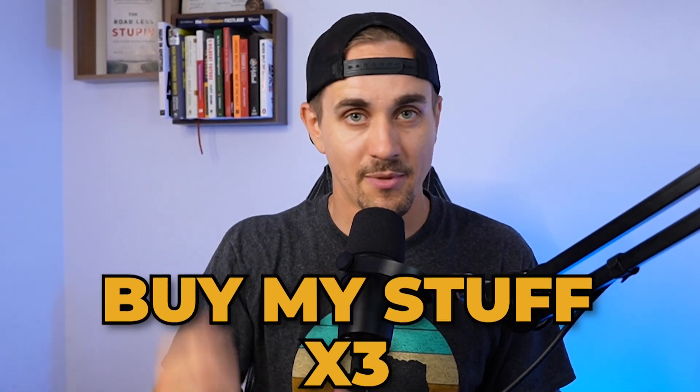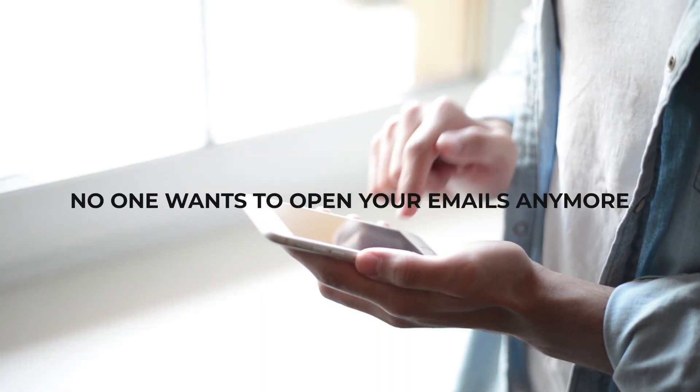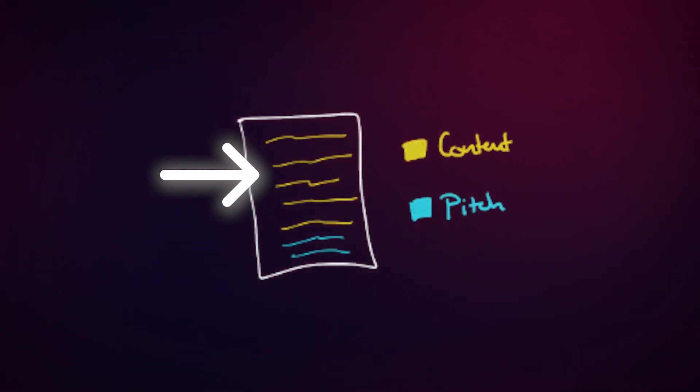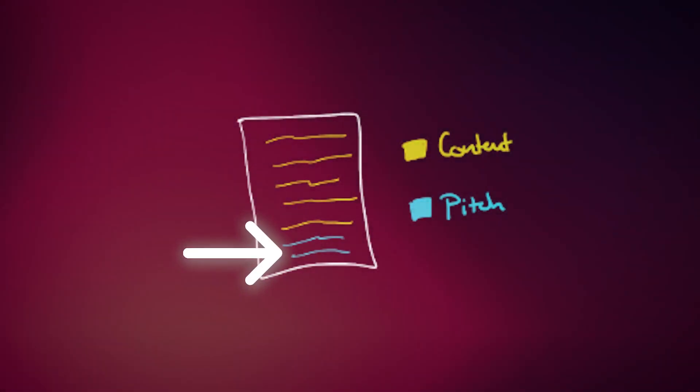The second tip is to think in months and not just think about the next email. It's really easy to just hammer your email list with buy my stuff, but then no one wants to open your emails anymore. What we need to do is develop a relationship with that email list over time, and the way we do that is by using what we call the 70/30 rule. That means 70% of our emails should be valuable content and the other 30% should be a pitch.